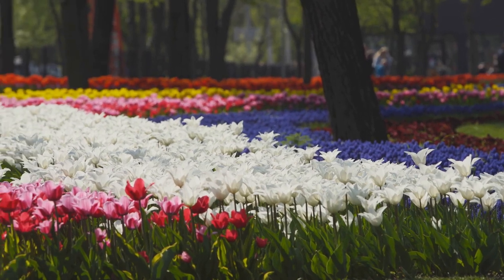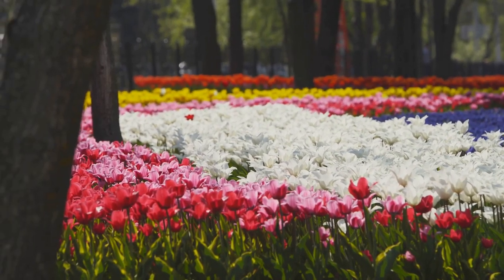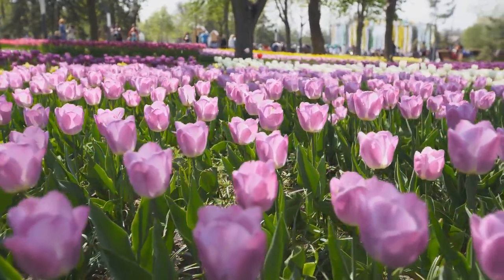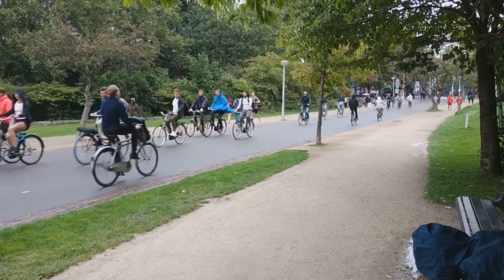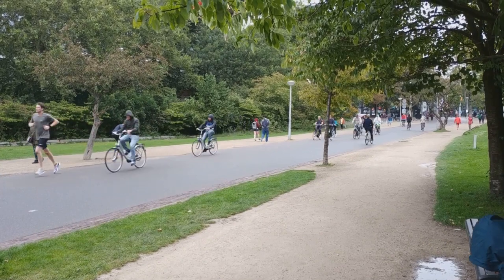As you stroll through the park, you'll be greeted by beautiful landscapes that change with the seasons. The park is a canvas painted with the hues of blooming flowers in spring, lush greenery in summer, warm tones in autumn, and serene white in winter. Whether you're in the mood for a leisurely picnic, a bike ride, or simply a breath of fresh air, Vondelpark is the perfect spot for a relaxing afternoon.